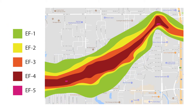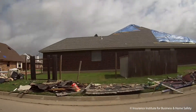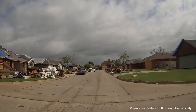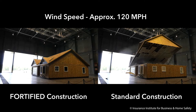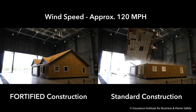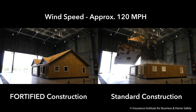We can virtually eliminate EF-0 and EF-1 level damage and take a big chunk out of EF-2 through some simple engineering methods. The research being done here at IBHS proves that wind speeds below 135 miles per hour can be addressed efficiently, in a safe manner, without changing the lifestyle of the occupant.